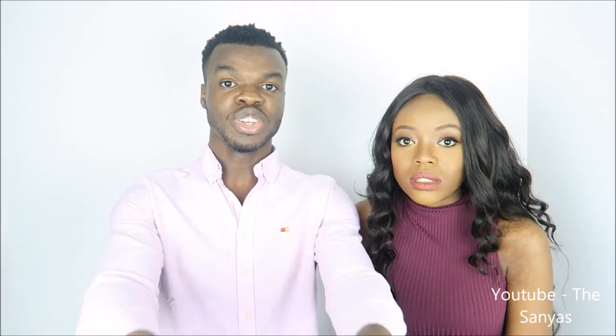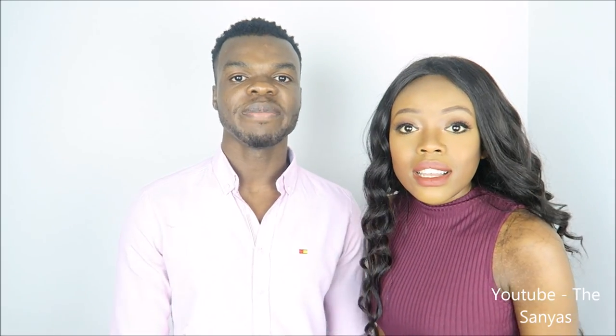All the best to everyone going to university and anyone currently in university — keep believing in yourself and keep working smart. You can do it! And if you have any extra tips or want to extend any of the ones we've talked about, feel free to comment below so we can all learn from each other. Thanks for watching and see you next time!